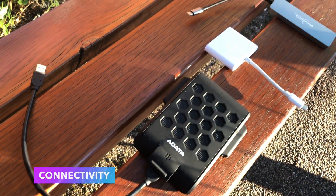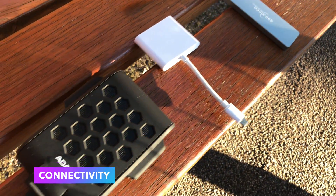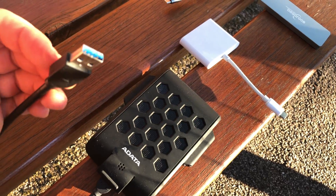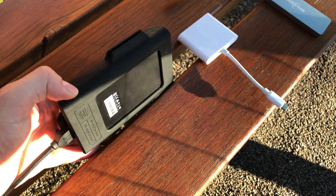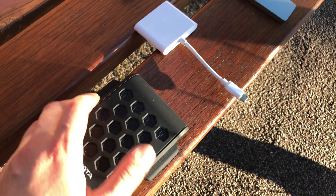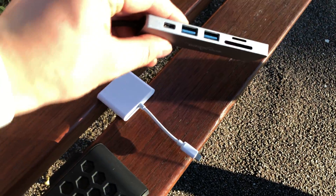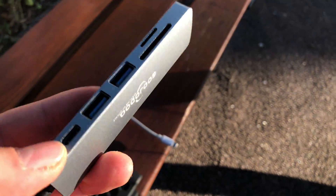Connectivity. Just two USB-C ports and dongles, dongles, dongles that you should buy separately and pay even more just to be able to use your regular devices — which in 2021, in most cases, are still not USB-C devices. It just doesn't work. That's bad, that's very bad.